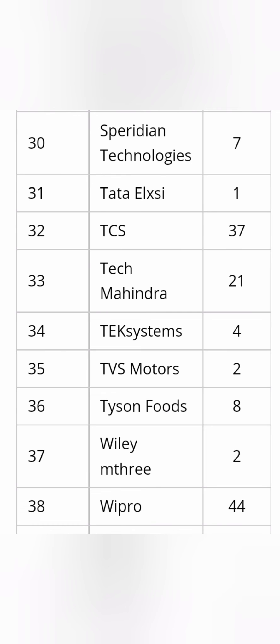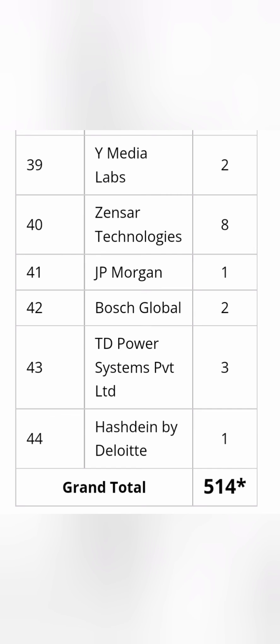TCS recruited 37 students, which is a very good sign, and Tech Mahindra — a top 10 IT company in India — recruited 21 students. Wipro recruited 44 students from the bottom of the sheet. All top 10 Indian IT services companies and top MNCs are present on this campus. TVS Motor, Tyson, and Festo also recruit from branches other than Computer Science. Zensar recruited 8 students, and JP Morgan and Bosch also recruited in smaller numbers. In total, 514 students were placed from this campus, with placements still ongoing at the time.